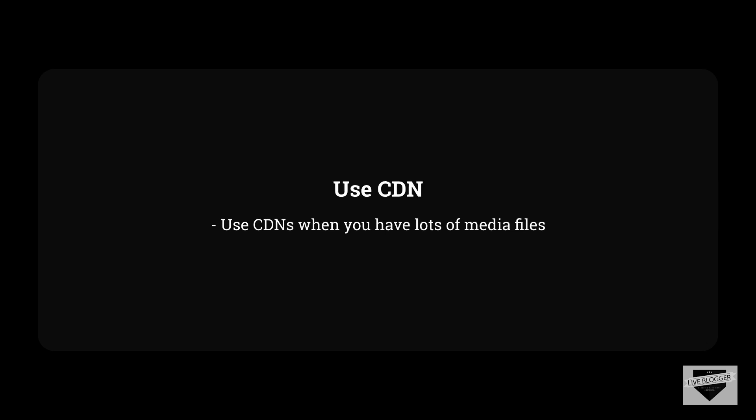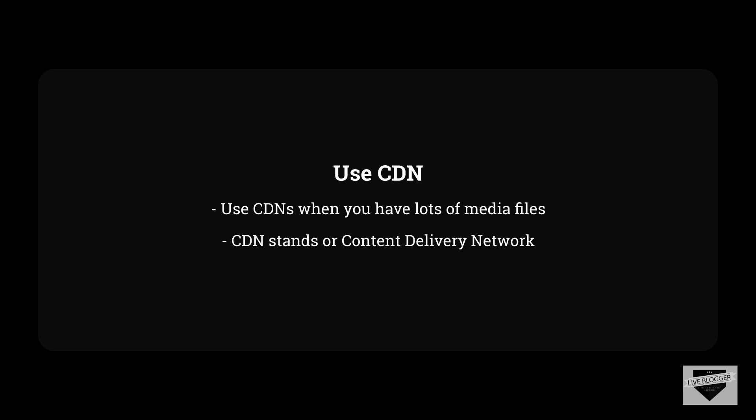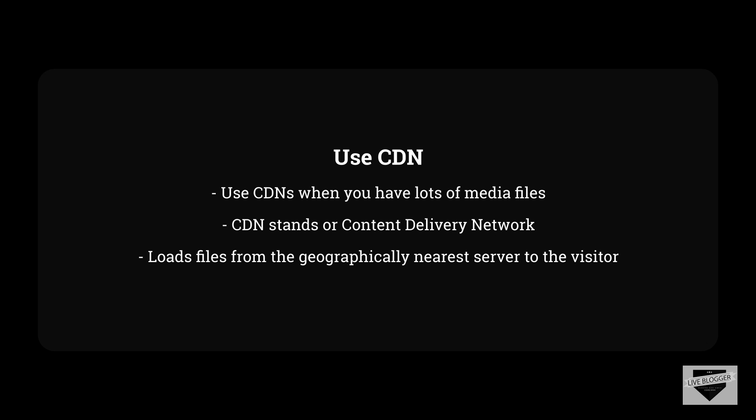If you are using a lot of media files, JavaScript, or CSS files on your website, you should consider using a CDN. CDN stands for Content Delivery Network. Normally, when a visitor visits your website, the images stored on your website are delivered from your hosting server, which is located somewhere in the world. Every time any visitor from anywhere in the world tries to access the images, they are delivered by that same hosting server. Sometimes the server can't handle heavy load if you have a lot of visitors at the same time. In such a situation, a CDN can work magic. A CDN is basically a number of servers placed at different places around the world. If a visitor visits your website, the images will be delivered from the server that is geographically nearest to the visitor, which can save a lot of time in loading the website and give a great experience for the visitor.